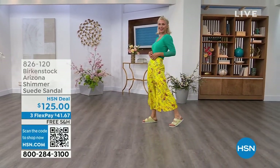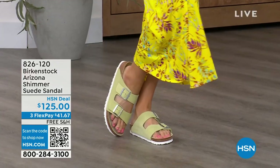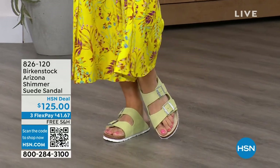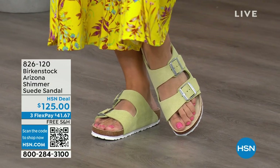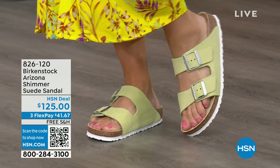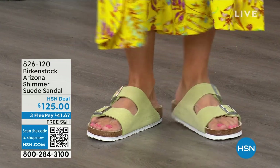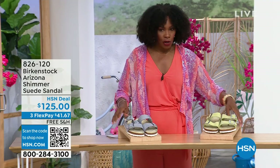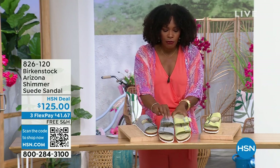I wanted to share that we have some other fun colors for the Arizona. Lauren is wearing those in shimmering popcorn — I love the name shimmering popcorn. And we even have a shimmering purple fog. Both of these options have a white outsole — lighter, more summery feeling and sportier in their look. So this is the shimmering popcorn and this is the shimmering purple fog.